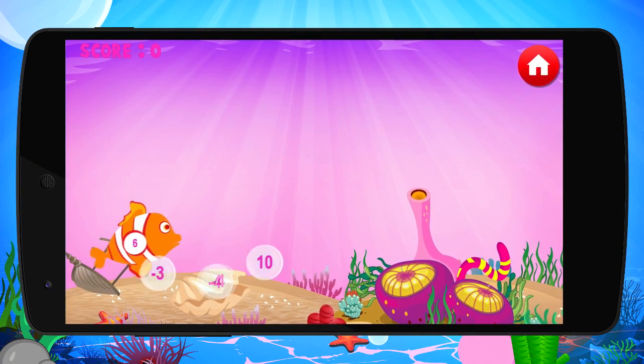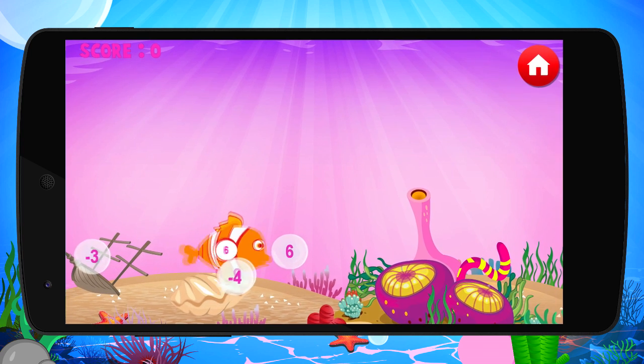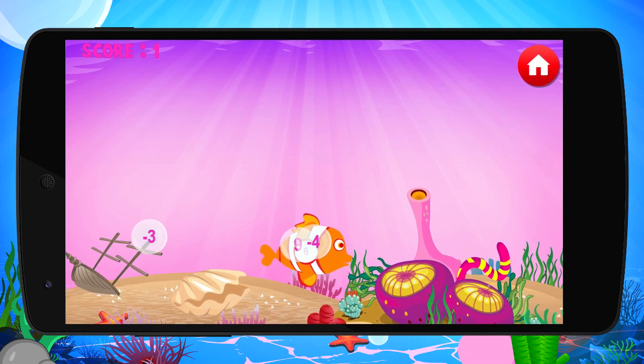Dive into the underwater arithmetic adventure, Mathfish. In Mathfish, you'll have a blast solving simple number problems in a fun, interactive, deep-sea world.